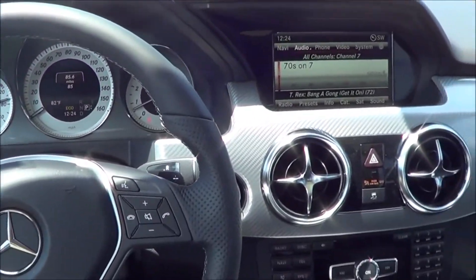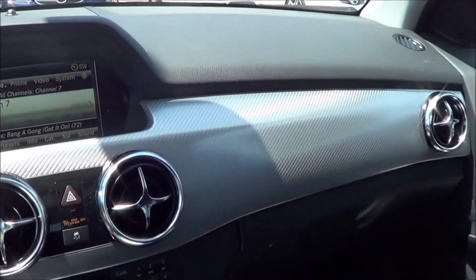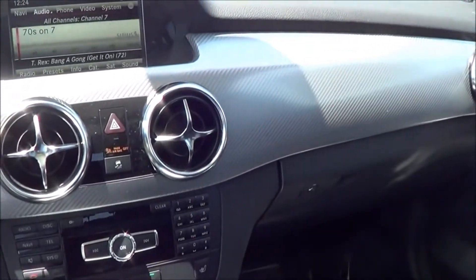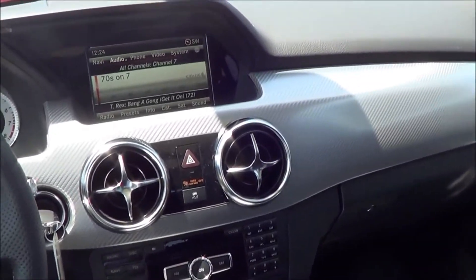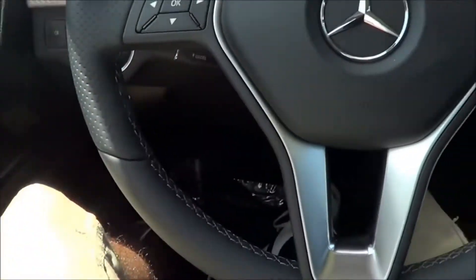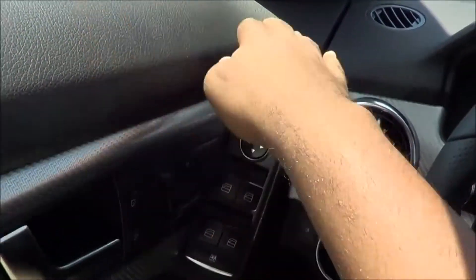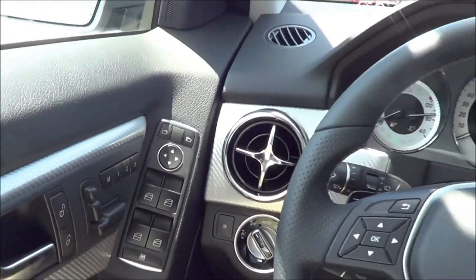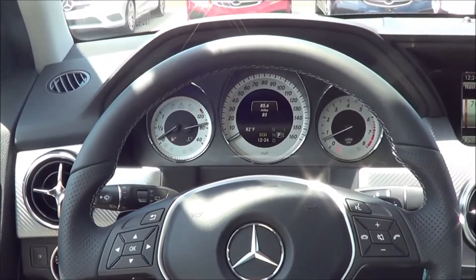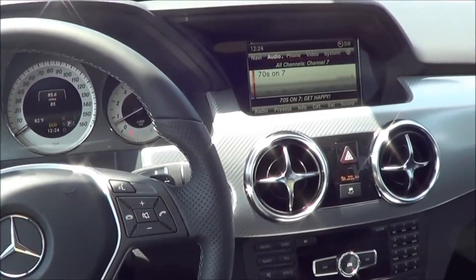Build quality and materials are really good in this car — of course, it's a Mercedes-Benz. However, I am noticing that there isn't any stitching on the dash. You do have stitching on the armrest and in some areas, but there's no stitching on the dash, and that's kind of the latest trend nowadays. I think that's where they cost-cut a little bit.